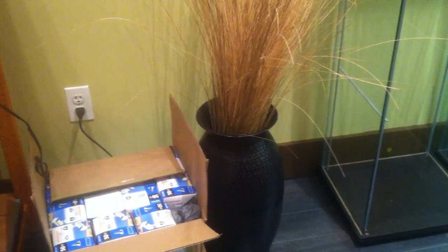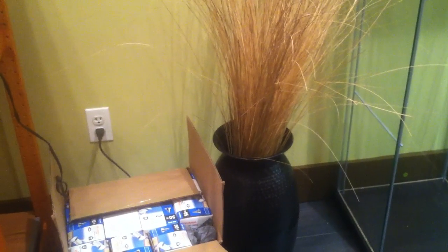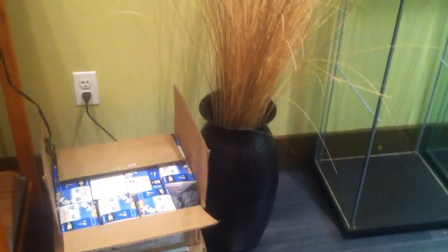Also got this awesome vase off Craigslist — maybe another accent piece, a Pottery Barn piece. That will go somewhere in the space. It'll look like a good fit.